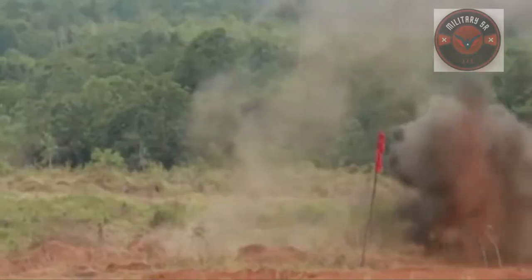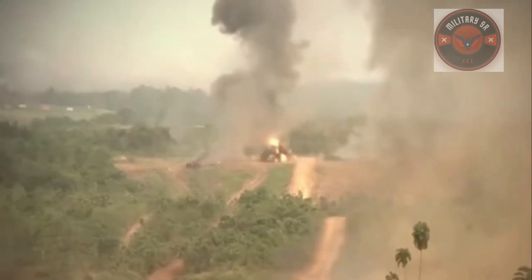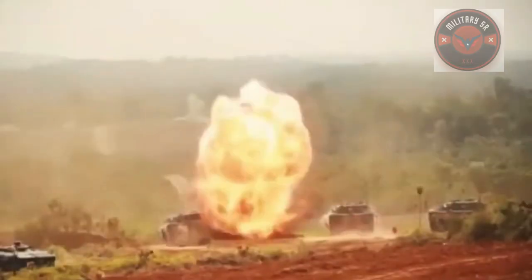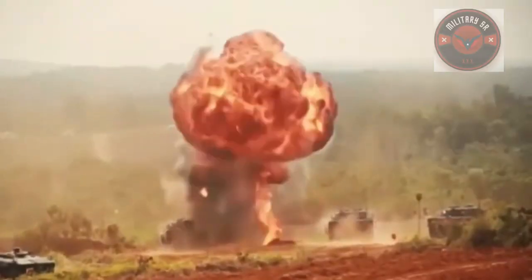The Leopard 2A7V uses the L55A1 smoothbore tank gun as main armament, which features a new breech end floor plate, recoil brake, and recuperator. This gun can handle much higher gas pressure and allows targets to be engaged out to a distance of 5,000 meters.